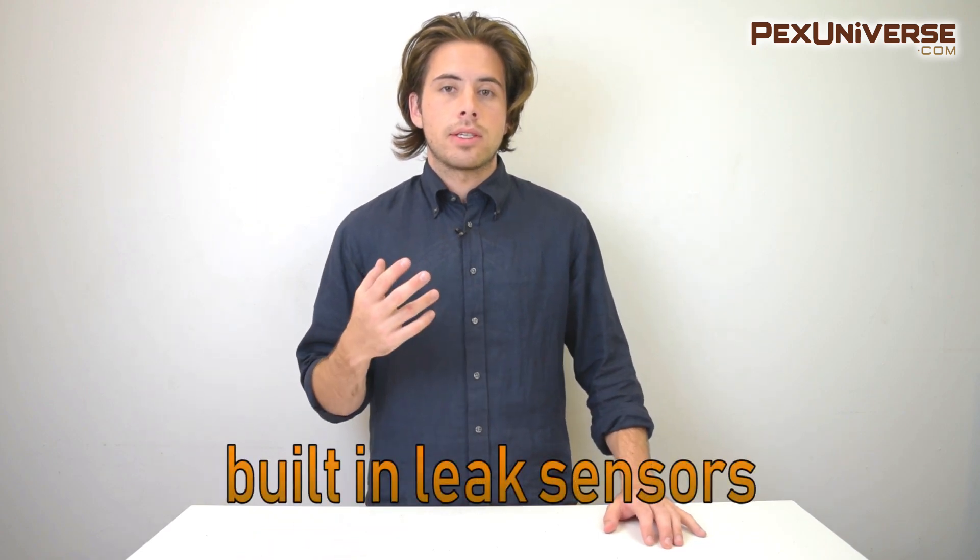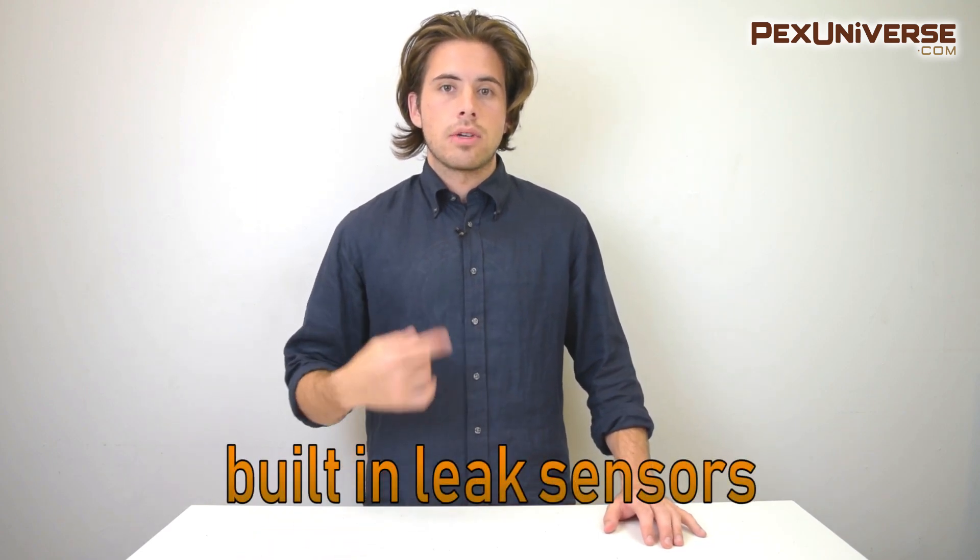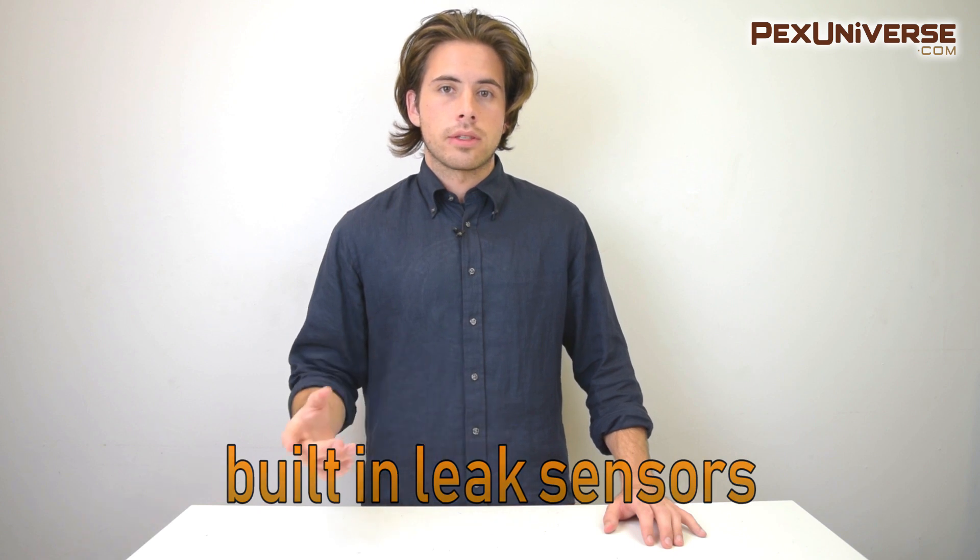The last positive I want to point out is that when tankless heaters fail, they usually won't leak — because most tankless heaters have built-in sensors that let you know via an error code when there's a problem, so you can fix it before it causes any real damage.